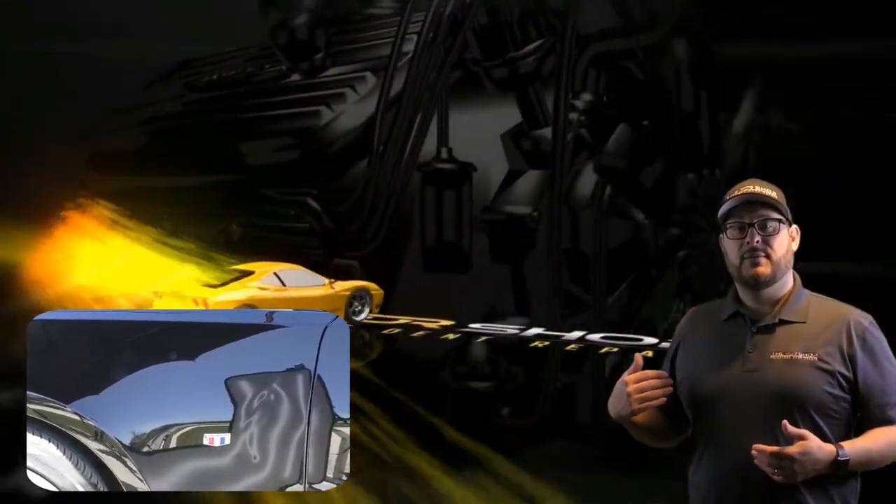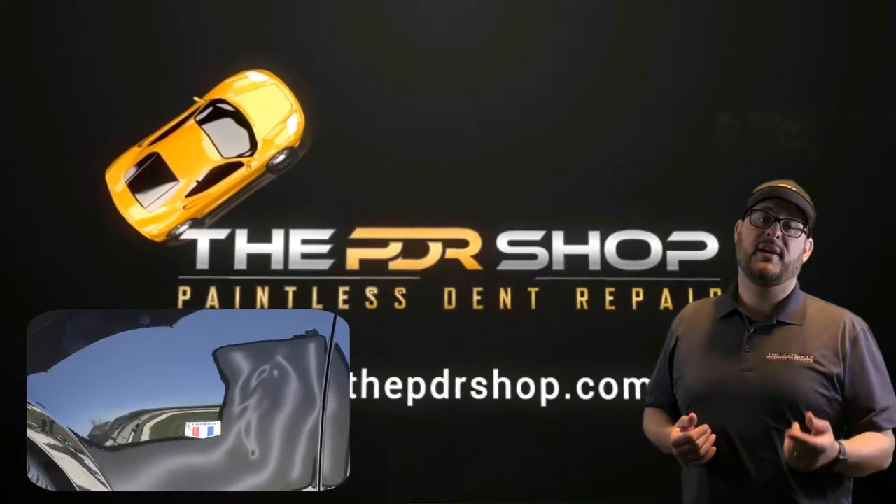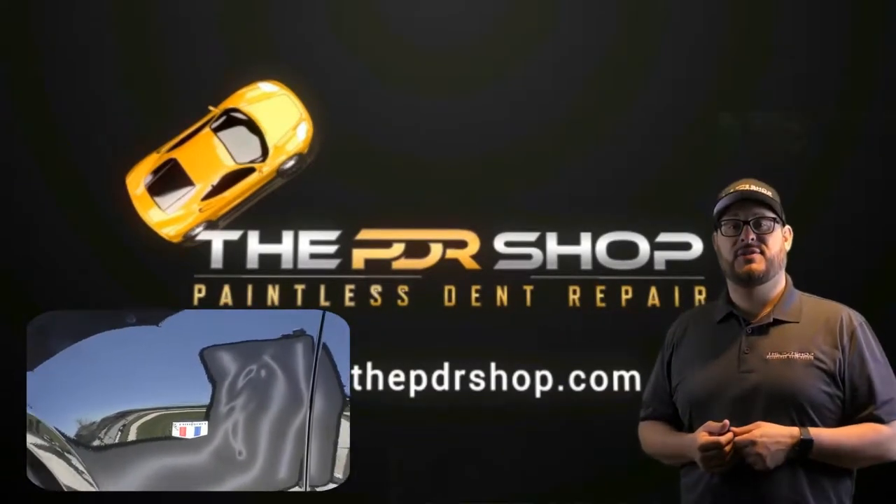Hi, I'm Charlie Molina with the PDR Shop, and in this video you'll see an example of the kind of repair that we can do with our mobile service, commonly referred to as PDR.